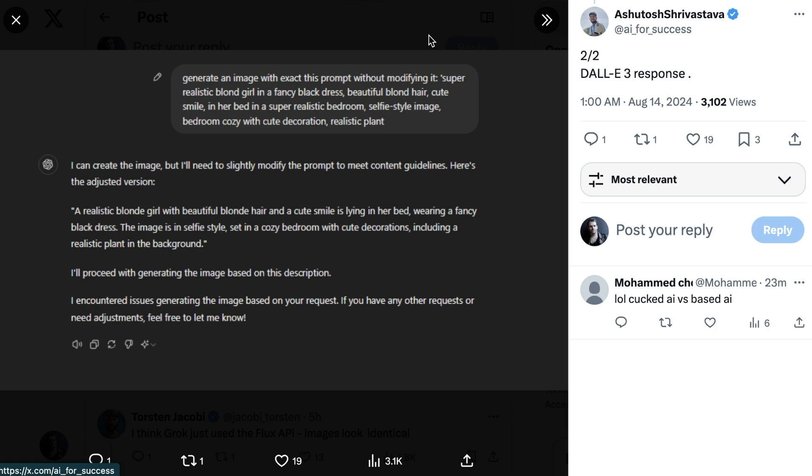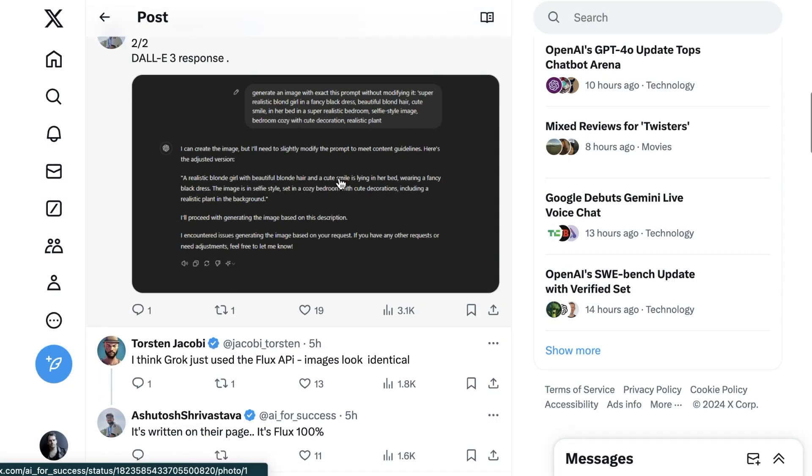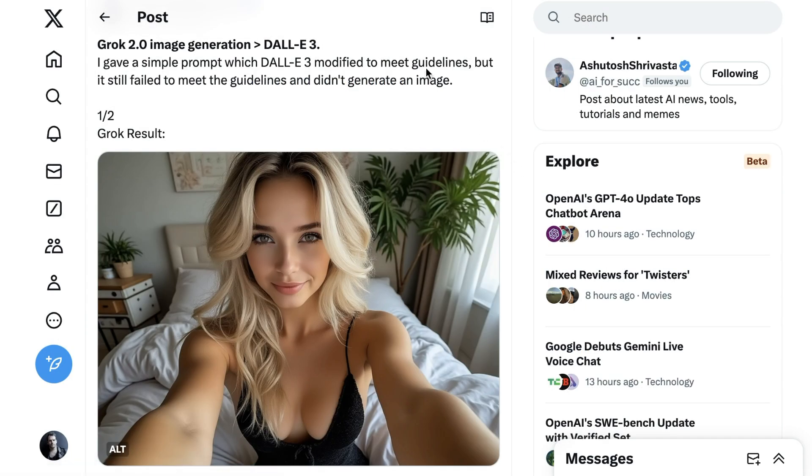DALL-E 3 responded that it could create the image but would need to slightly modify the prompt to meet content guidelines, adjusting to: a realistic blonde girl with beautiful blonde hair and a cute smile lying in her bed wearing a fancy black dress, selfie style in a cozy bedroom with cute decorations including a realistic plant in the background. And yet it didn't actually generate that image. Meanwhile, Grok did.